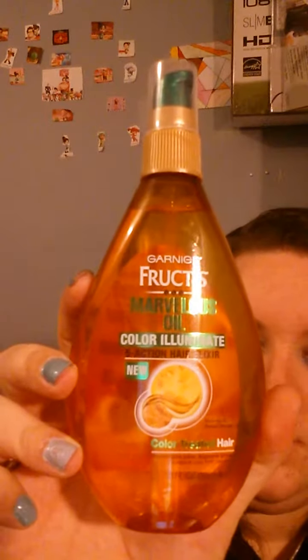Then I put one of two serums in. One is the Garnier Fructis Marvelous Oil Color Illuminate, which has five ways to use it: as a pre-shampoo treatment, a conditioner booster by adding two drops to conditioner, a blow-dry protectant, an end finisher to really moisturize the ends, or an overnight treatment worked into wet or dry hair to restore softness. The back of the bottle tells you all five ways to use it.